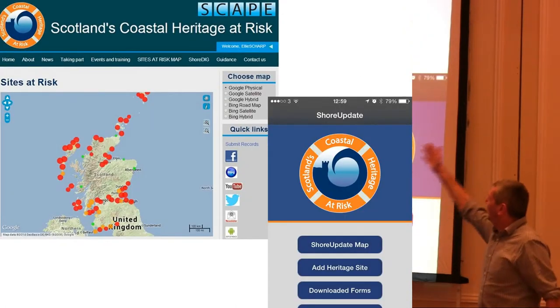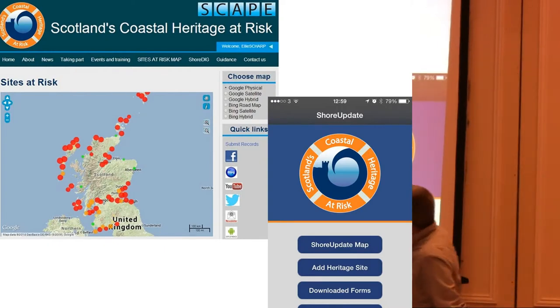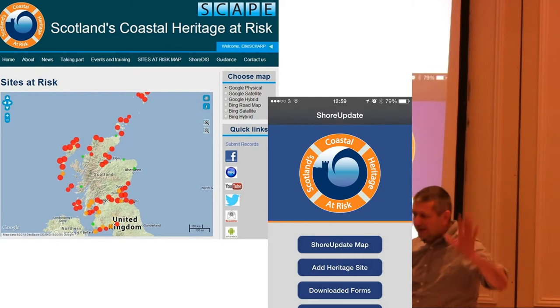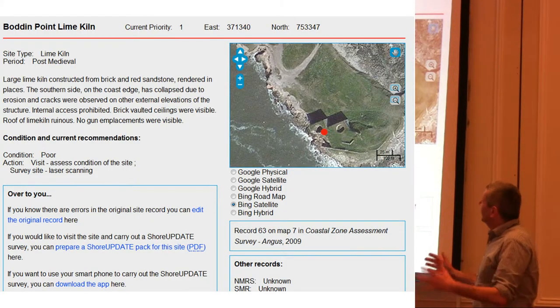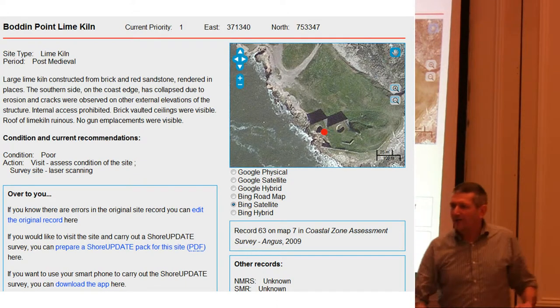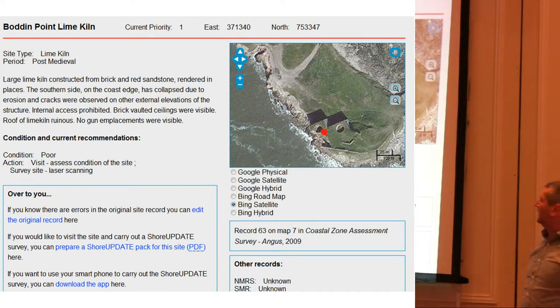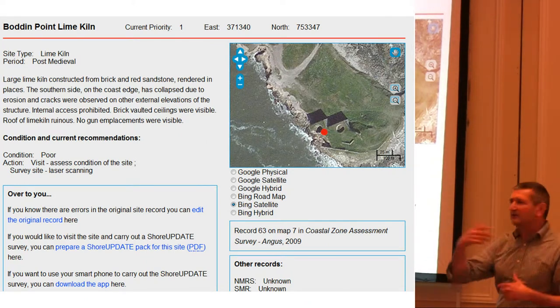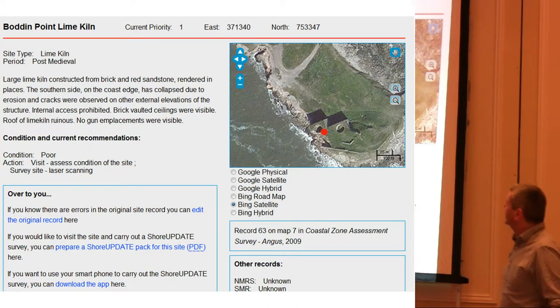Those little red dots represent the 12,500 sites. As you zoom in, you get to see more and more little dots on your map. The most important part about Shore Update is this edit box — from this, you can edit the original record. We, as archaeologists, make mistakes when we're doing surveys. We're throwing the data open to everybody. You can go in there, you can tell us where we've got grid coordinates wrong, where we've misspelled names, or where we've misinterpreted sites.